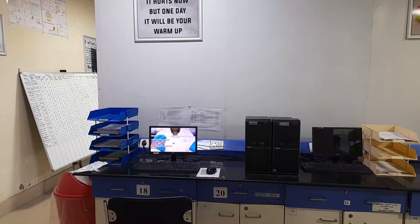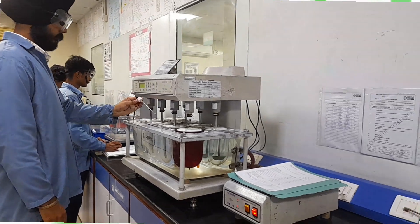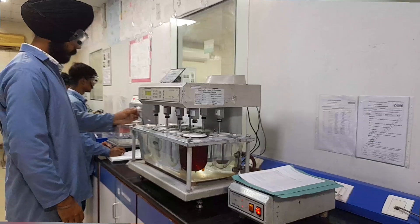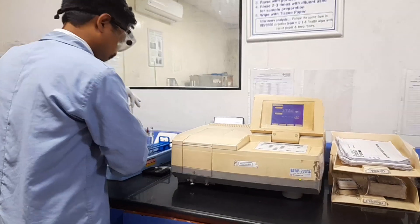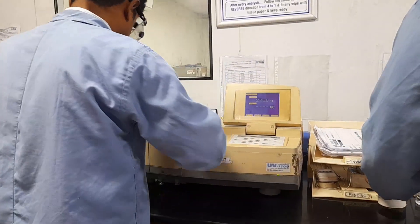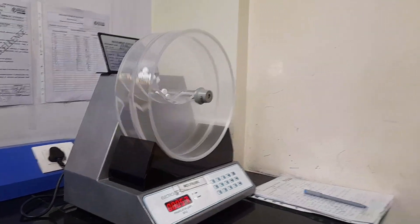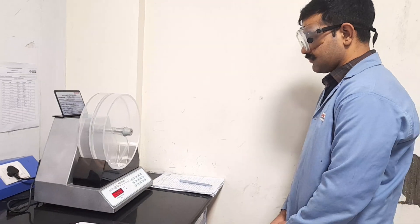Pharmacovigilance COE focuses on drug safety monitoring, collects and analyzes adverse event data, supports regulatory reporting and safety signal detection, and enhances patient safety and risk management. Digital and AI COE focuses on application of digital technologies and AI in pharma, enables predictive analytics in R&D and supply chain, supports AI-driven drug discovery, and implements digital twins and smart manufacturing.